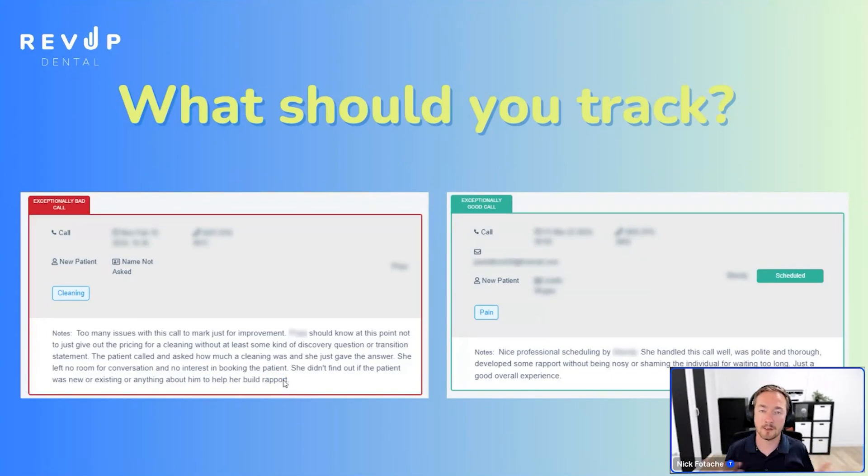Here's an example of a flagged call: 'Too many issues with this call — the receptionist should know not to just give out the price for a cleaning without at least some discovery questions or a transition statement. The patient asked how much a cleaning was, she gave the answer, left no room for conversation, showed no interest in booking the patient, and didn't find out if the patient was new or existing or anything to help build rapport.' It's a learning opportunity. If they're calling and asking 'what do you charge for Invisalign?', we don't want to just give them the price — we want to say: 'Tell me about your situation. Why are you looking for Invisalign? What are you looking to correct? Have a conversation, build rapport.' And yet, when you ask dentists, 'does your receptionist just spit out the price or try to have a conversation?' — they always say of course they'll talk to you, they won't just give the price. And again, the recordings tell a different story.